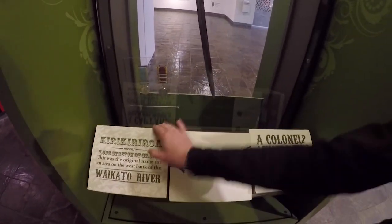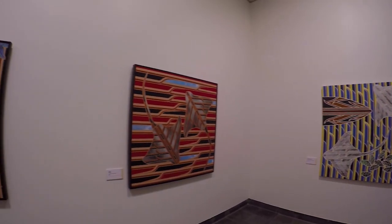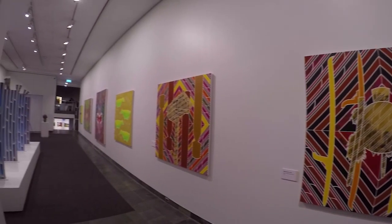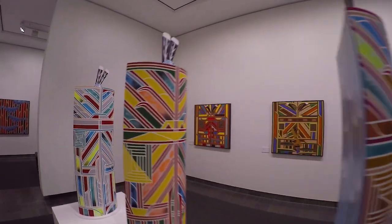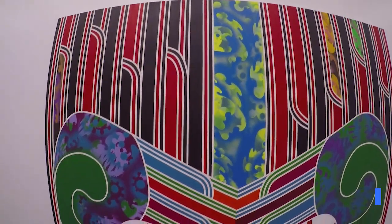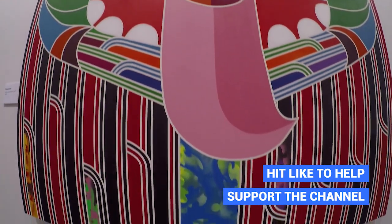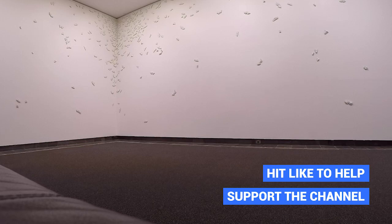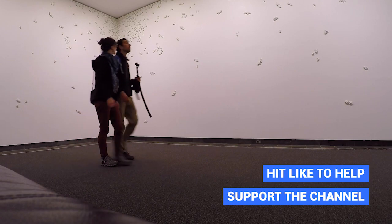The next couple of exhibitions are some contemporary Maori art in neon colours — it's kind of like a rave in there. It's like Maori meets rave, and they're really colourful and really pretty. Then we moved on to a modern art gallery with white painted moths stuck all over the corner of the wall.